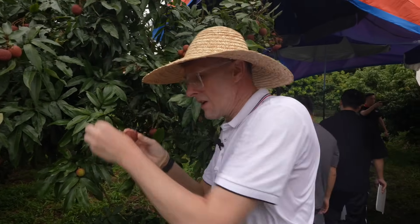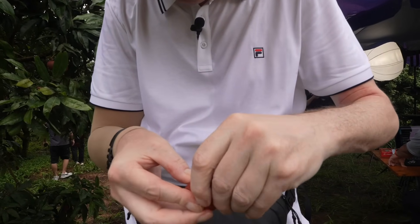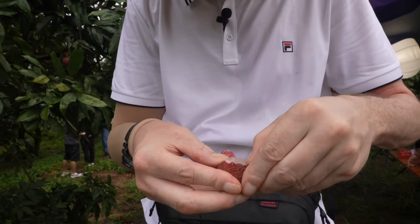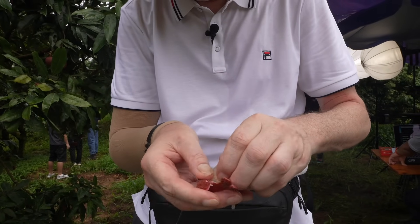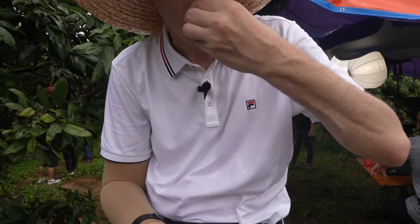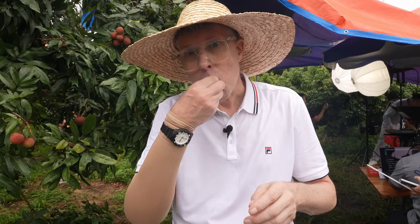Let's pick this one and peel the shell off. Look how soft and juicy that looks! The juice is just flowing out of it. Oh my god, that is so sweet and juicy — that is delicious. That must be one of the sweetest lychees I've ever eaten. I can see myself eating more of these before the day's out for sure.